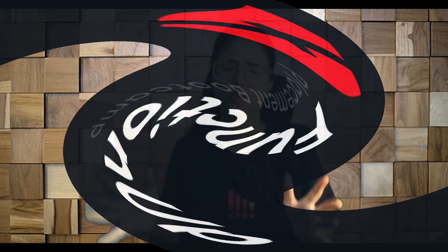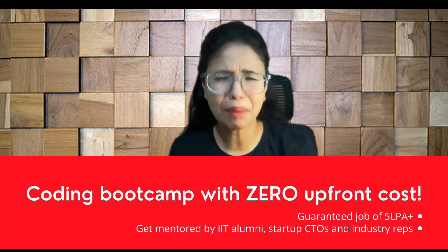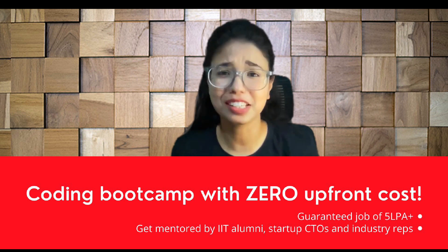FunctionUp. FunctionUp has expertise in advanced backend development training. This is the only community I was talking about. You have to become a backend developer, so join this community.